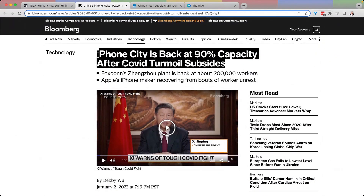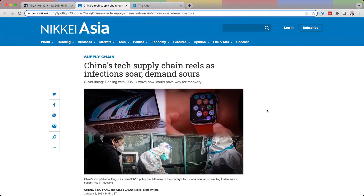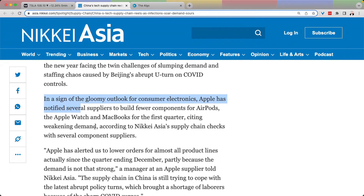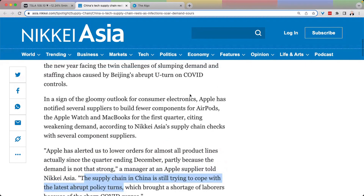Shifting to Apple: Apple City is back at 90% capacity after COVID turmoil subsides, so Foxconn is now back up with about 200,000 employees. But the bad news came from the Nikkei today — Apple has notified several suppliers to build fewer components for AirPods, the Apple Watch, and MacBooks for the first quarter, citing weakening demand. Apple has alerted suppliers to lower orders for almost all product lines since the quarter ending December, partly because demand is not strong.